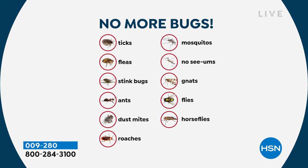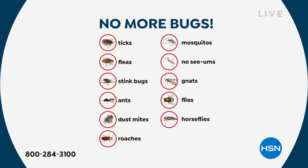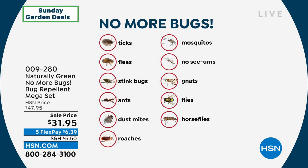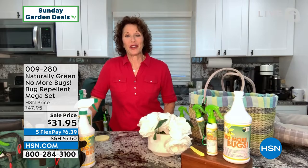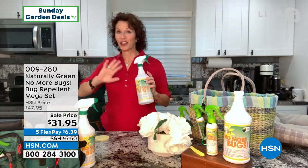Why can I do it? Because it's DEET-free, no chemicals. But look at the ticks, the fleas, all the different things, the stink bug. Stink bugs — by the way, the reason they're called stink bugs is when you step on them, they really smell. So you don't want them getting into your home altogether.